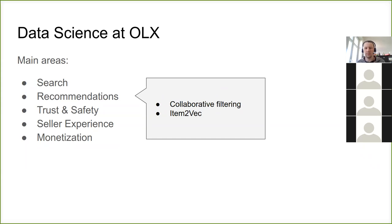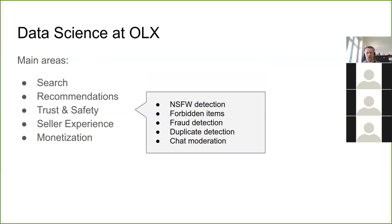For recommendations, it's pretty standard — things like 'people who like these items also like these items.' We have this in production as well. Then trust and safety — this is the area where machine learning started at Eulix. It's about looking at what people post on the platform and trying to remove bad content: things like not-safe-for-work images, things that are forbidden to sell, fraud, duplicates, spam messages in chat, and offensive messages.